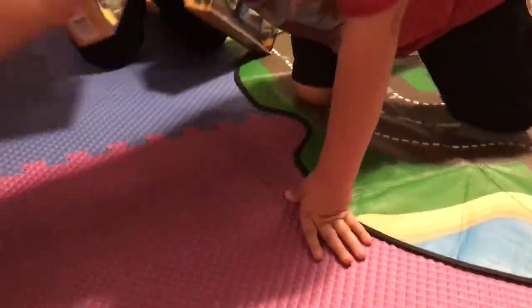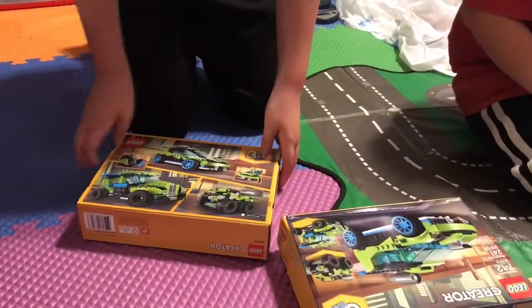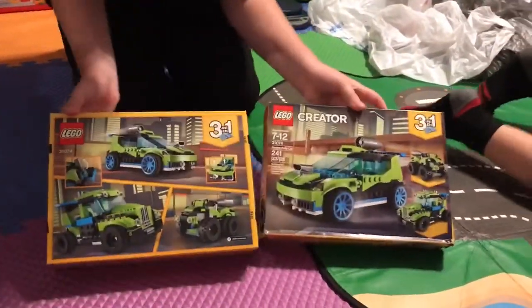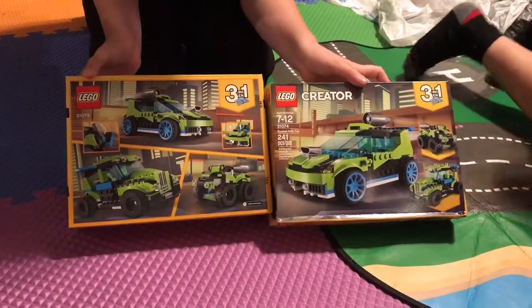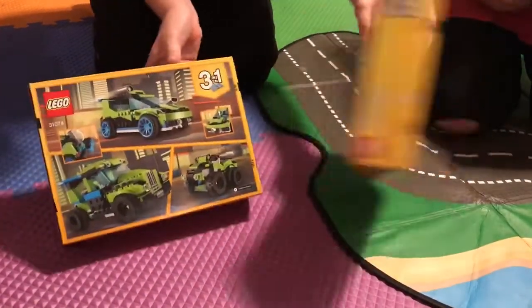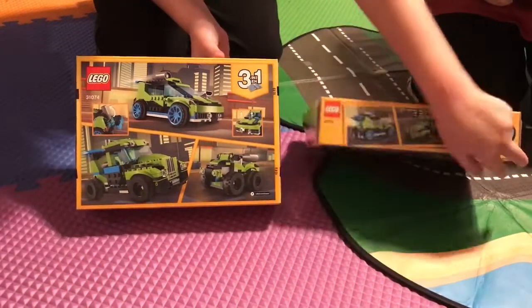Then we have two Creator 3-in-1 sets — the Rocket Rally Car with 241 pieces, set number 31074. The box is a little beat up, but we got two of them, so it's okay. Here's the back, and then the top.